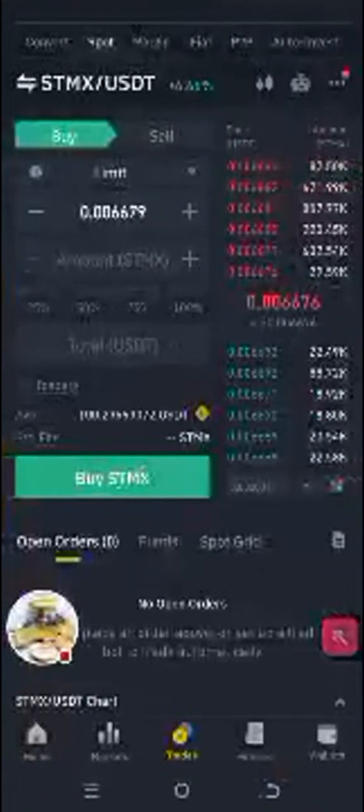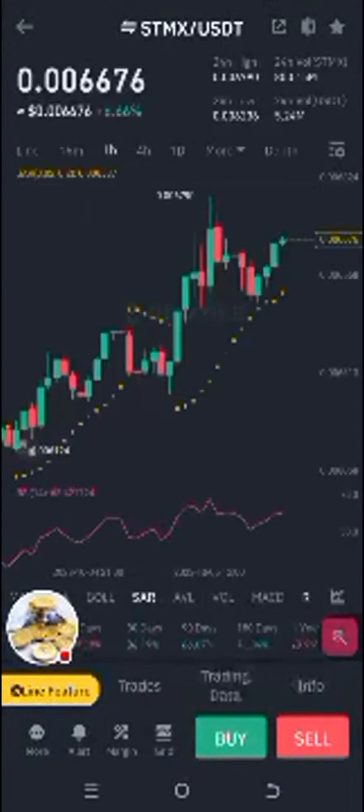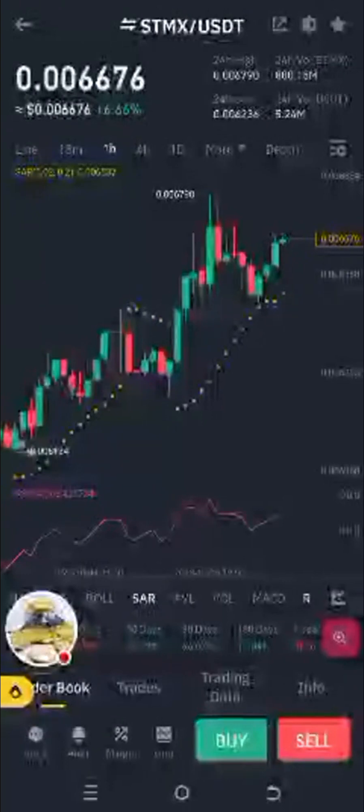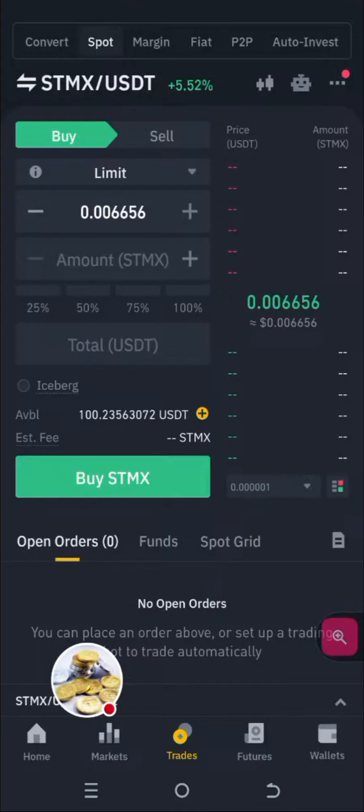I wanted us to be able to achieve something before the end of this class. We could have left it — this was actually on its way up. I knew it was going to go up, but I'm not sure. It's better to be safe than sorry. I could have left it for maybe another two hours, but nothing is sure in the cryptocurrency world.